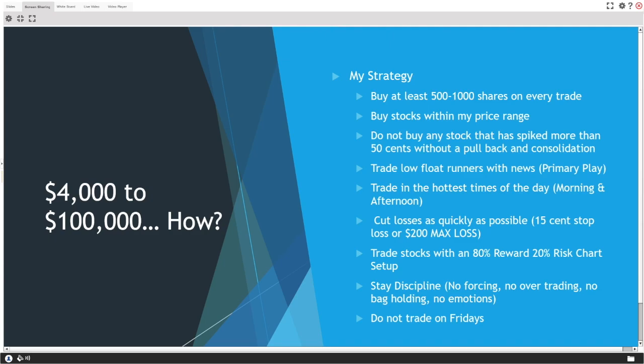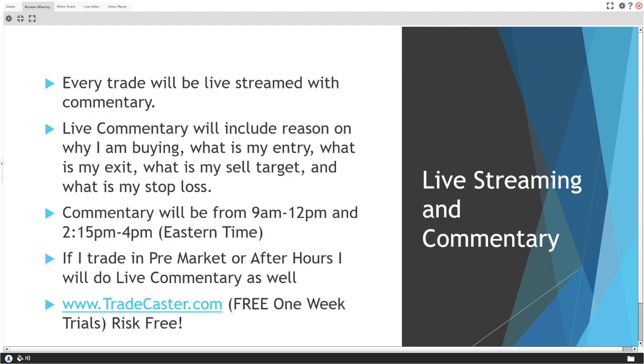Every trade will be live streamed with commentary. Live commentary will include: reason for buying, my entry, my exit, my sell target, and my stop loss. Commentary runs from 9 a.m. to noon and 2:15 to 4 p.m. Eastern. If I trade pre-market or after hours, I'll do live commentary then too. All of this goes down on TradeCaster.com.